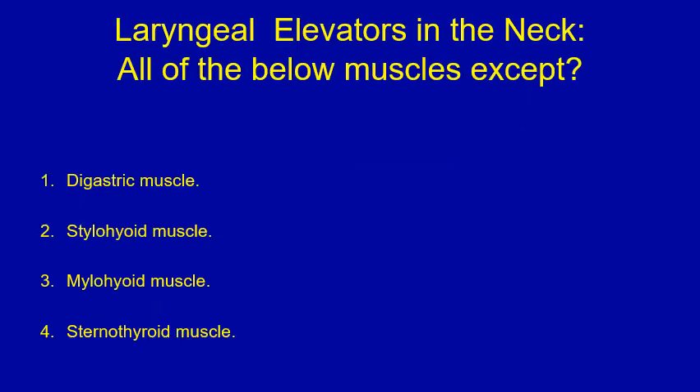This is an MCQ question where you pick only one most appropriate answer. Please go through the four points to see which is the most appropriate of the four possible answers, on laryngeal elevators in the neck. All of the below muscles are elevators except one. Please stop the video now, choose the right answer, and then proceed to the next slide where you would find the answer.